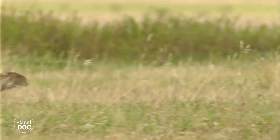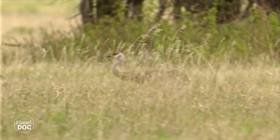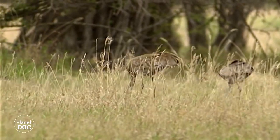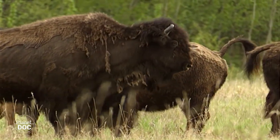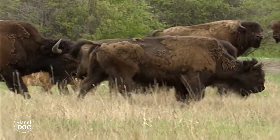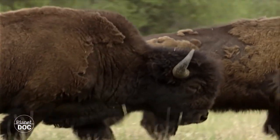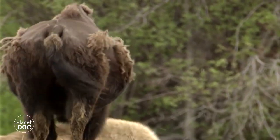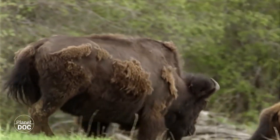La llegada de la primavera es una época de cambios en Wood Buffalo. Los pastos reverdecen y las aves migratorias, como estas grullas canadienses, vuelven aquí para criar y permanecen hasta la vuelta del frío. También los bisontes reflejan el cambio de estación: su pelo espeso y cerrado, que les ha permitido soportar el durísimo invierno del bosque boreal, se desprende para dejar paso a un pelo más corto y fresco. El cambio de pelo es común a las dos subespecies de bisonte americano, pero entre ellas hay notables diferencias, no sólo fisiológicas, sino también de comportamiento.